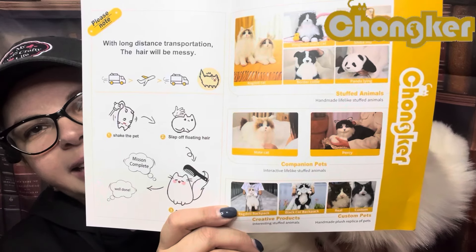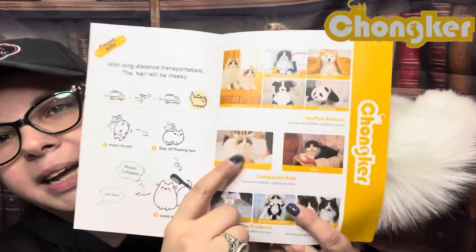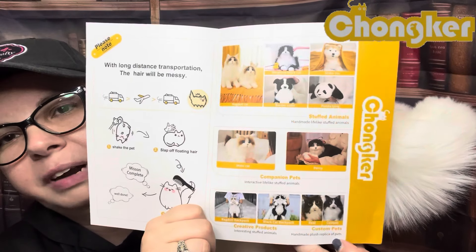They also send you pictures of other pets that they have. This is the one that I got — I love ragdoll cats, and the blue eyes, oh my gosh, I love it.